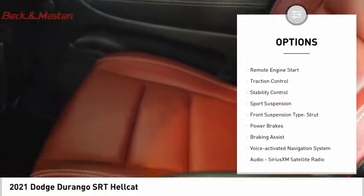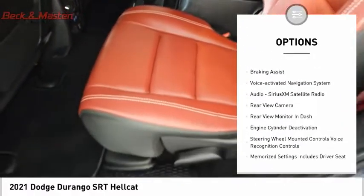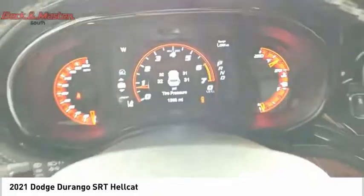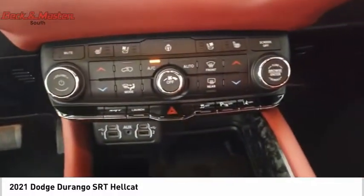Electronic suspension control, power windows with safety reverse, remote engine start, traction control, stability control, sport suspension, front suspension type: strut, power brakes, braking assist, and a voice-activated navigation system.